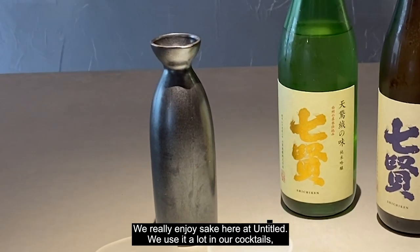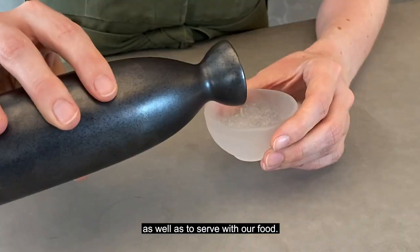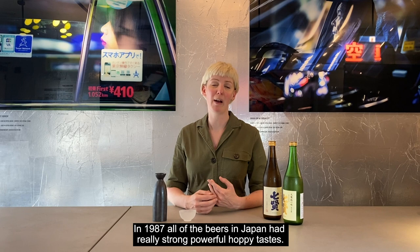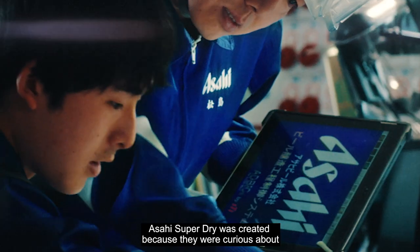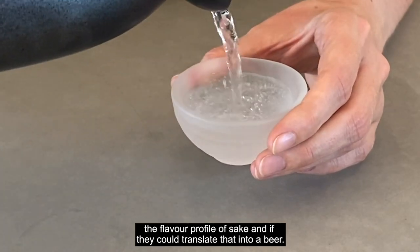We really enjoy sake here at Untitled — we use it a lot in our cocktails as well as to serve with our food. In 1987, all of the beers in Japan had really strong, powerful hoppy tastes. Asahi Super Dry was created because they were curious about the flavour profile of sake and if they could translate that into a beer.